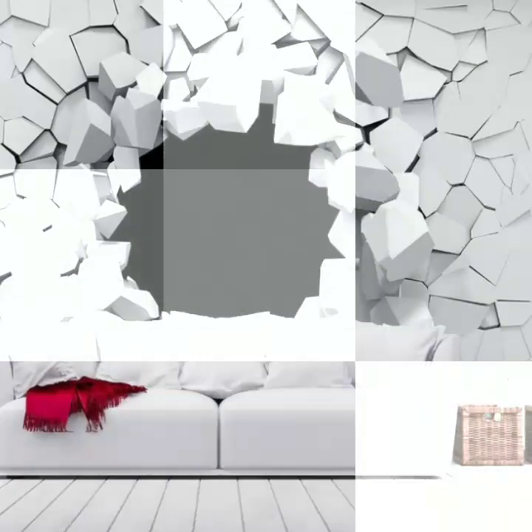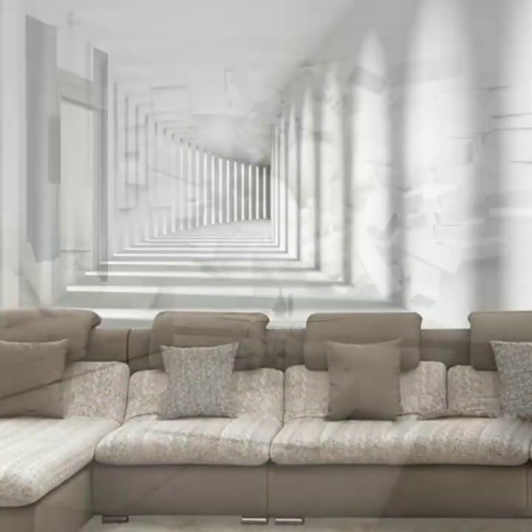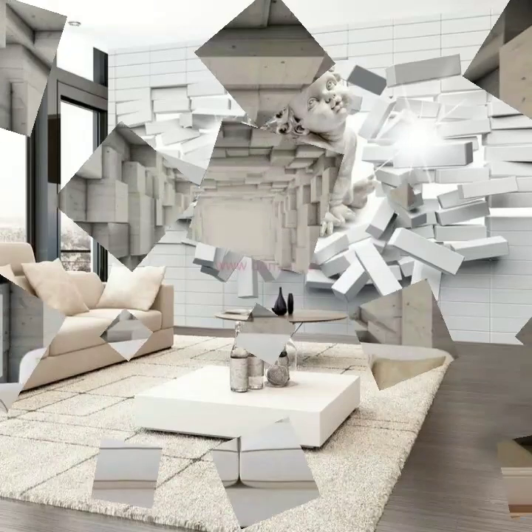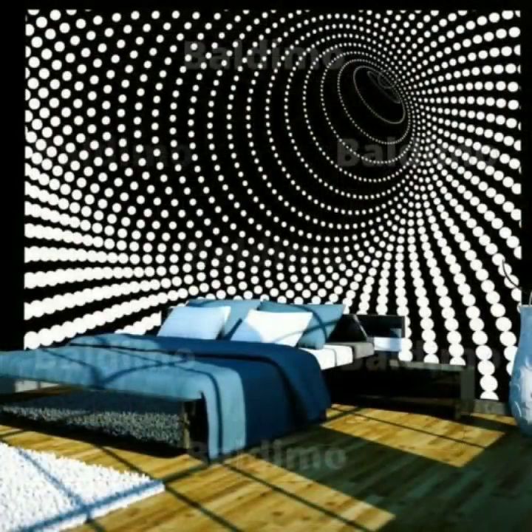You can take a screenshot of your favorite wallpaper and buy it online. You can buy from www.amazon.com, aliexpress.com, lightinthebox.com, and many other websites that provide you the facility of shopping from home.